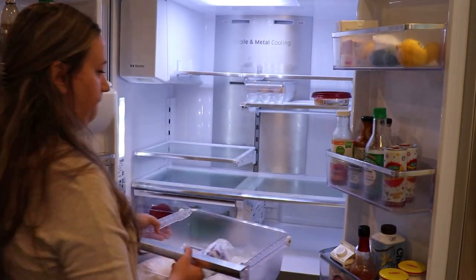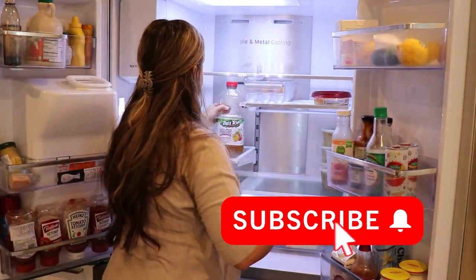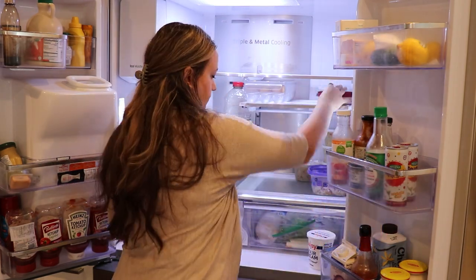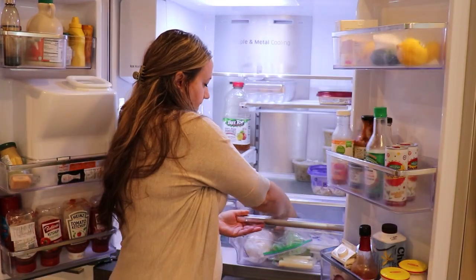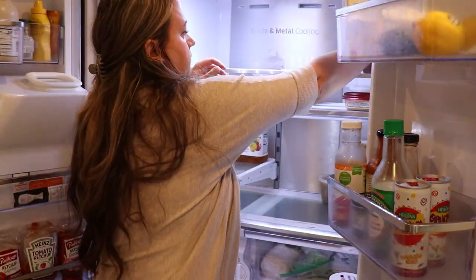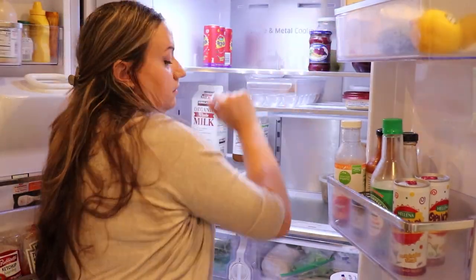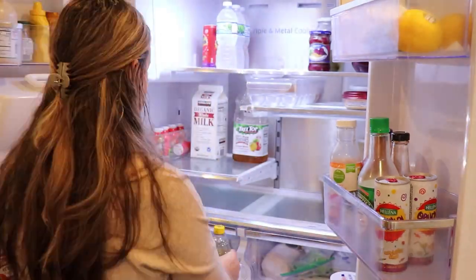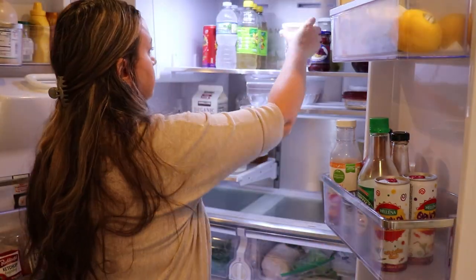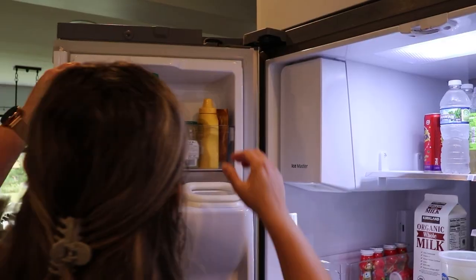If this is something you're interested in, make sure you subscribe down below. There is always that great feeling after you clean something — every time I open that fridge it's this feeling of accomplishment. I know it's clean and it looks good. As much as I don't like cleaning the fridge, I do like the after effect, so that's another motivator to make sure things get done.